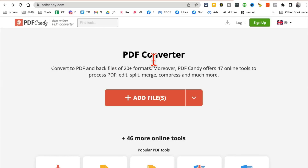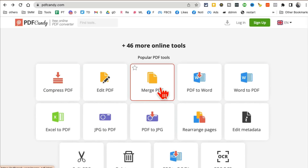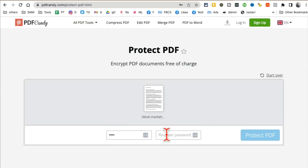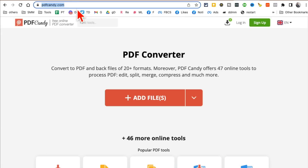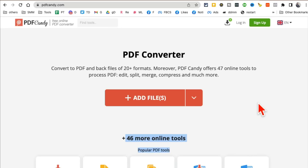Tool number ten is PDFcandy.com. This tool has 47 different tools for your PDF files — you can compress, edit, merge, convert PDF to Word, and more. One thing I like to do is password-protect PDFs: upload a PDF file, add a password, and download the protected file. PDFcandy.com has over 46 tools to edit, convert, password-protect, or remove passwords from your PDF files — anything you can imagine doing with a PDF.